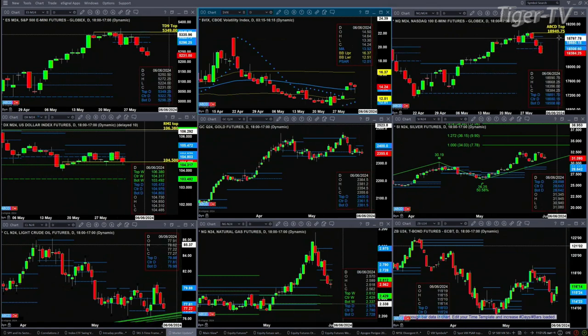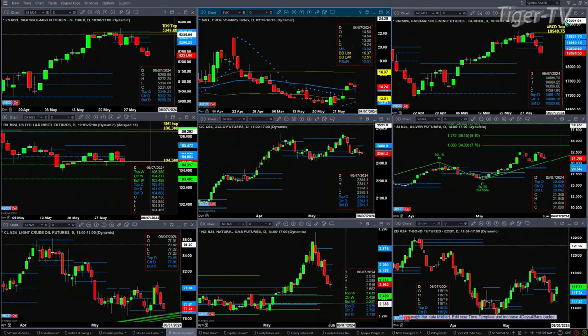If we take a look at the NQ, it's trading well below the bottom of its daily profile — that's at 18,508. It may be generating a profile change in trend signal for us. We'll take a look at that during the Trader's Edge show.